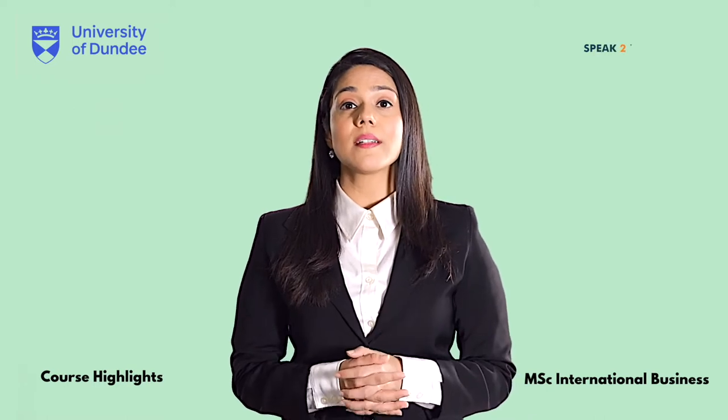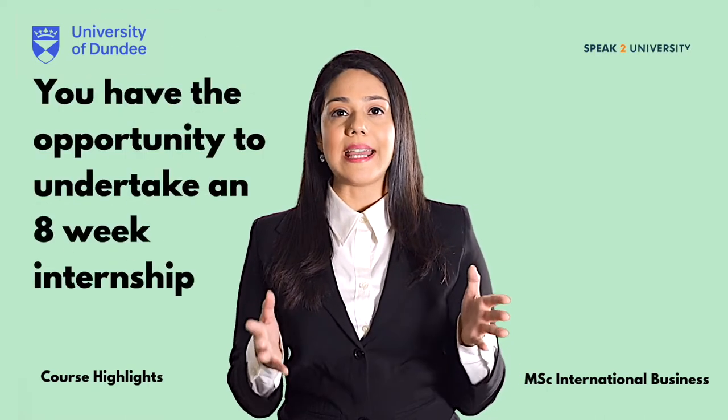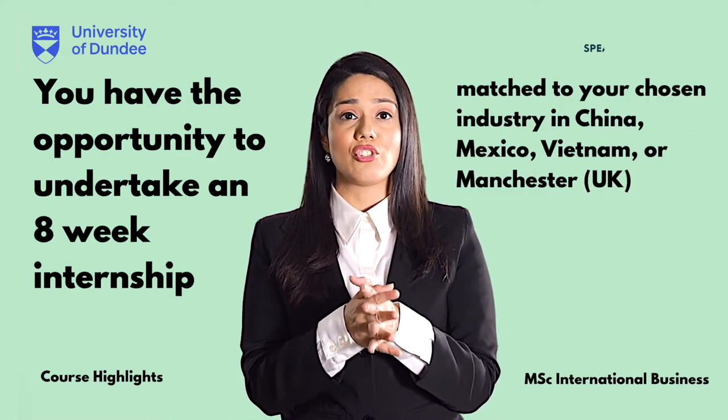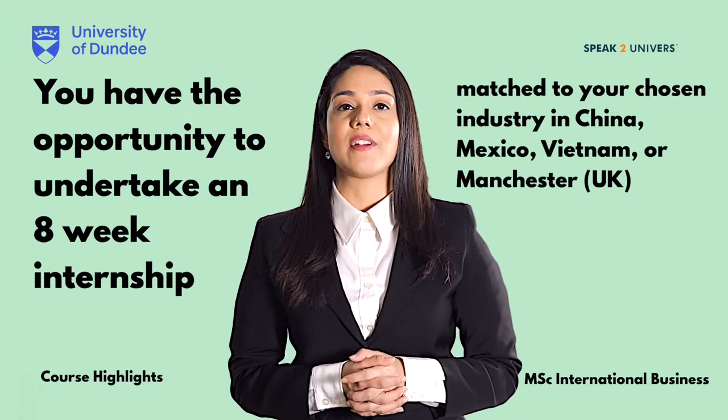As part of this course, you have the opportunity to undertake an 8-week internship matched to your chosen industry in China, Mexico, Vietnam or Manchester.